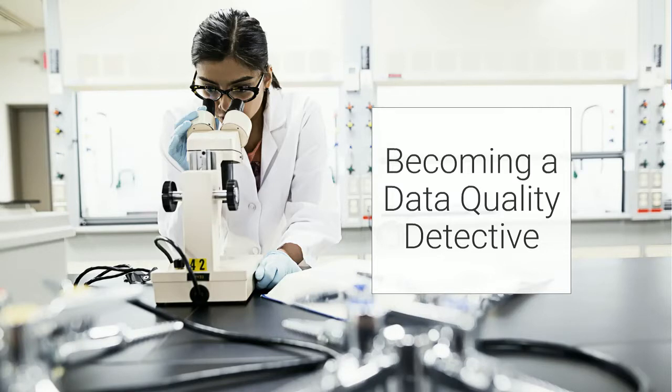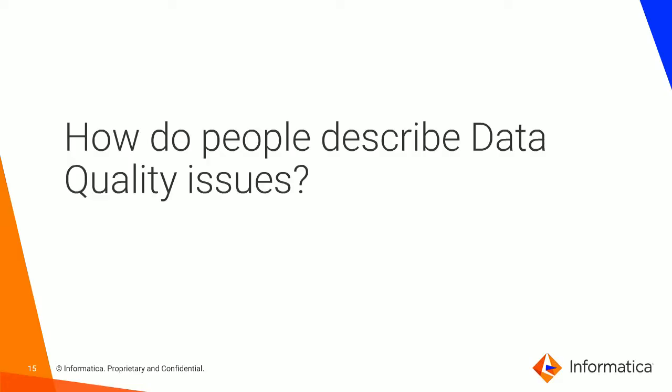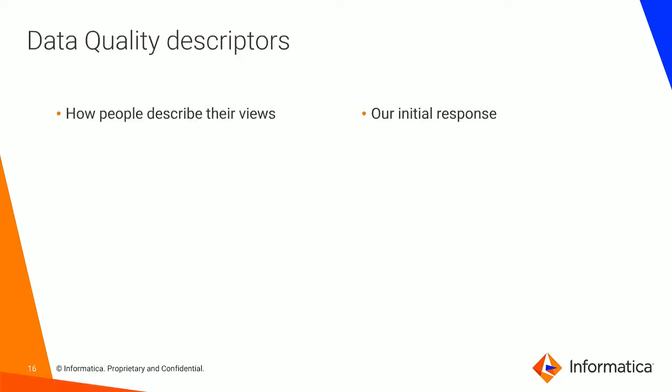I want to hand over to Dagmar in a moment, but first let me come back to the data quality descriptors and dimensions — understanding how people describe data quality issues. When people say 'my data quality is poor,' what does poor actually mean? When someone says 'this data is wrong,' what's wrong about it? We don't know, so more investigation needs to be done. Data that's missing — what's missing? Data that's no good — why not? Part of the role of being a data quality detective is asking a lot more questions to get meaning from the way people describe things.